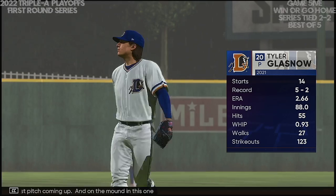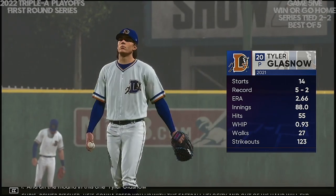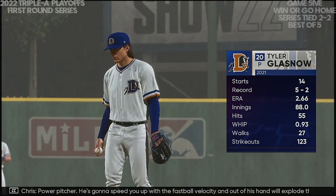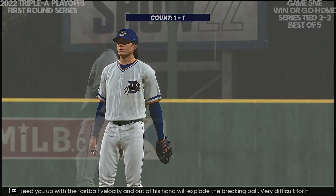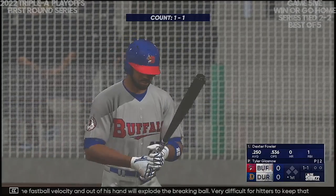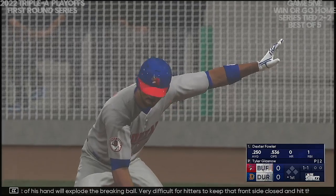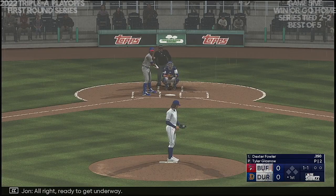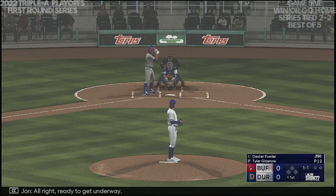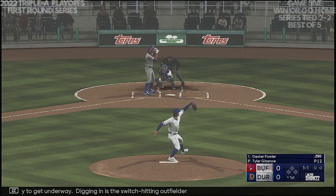On the mound in this one, Tyler Glasnow — power pitcher. He's gonna speed you up with the fastball velocity, and out of his hand the breaking ball will explode. Very difficult for hitters to keep that front side closed and hit the ball the other way, because they know if they're not ready to pull the trigger, the fastball will beat them.